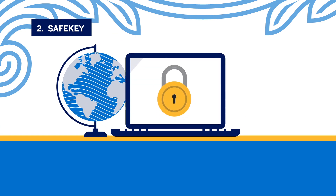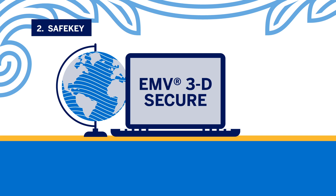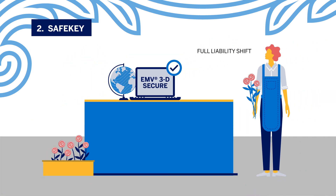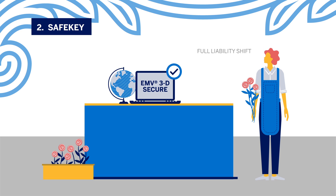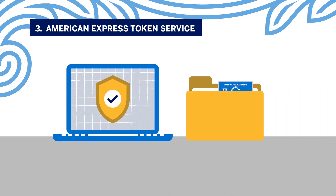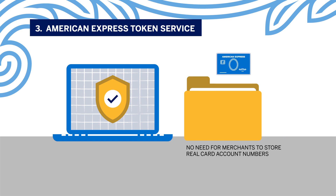Two: SafeKey — a security solution that leverages the global industry standard EMV 3D Secure to authenticate online transactions and provides merchants with a full liability shift.